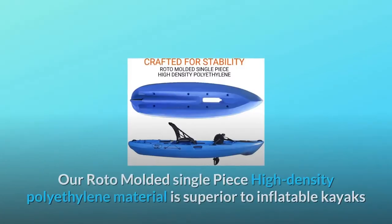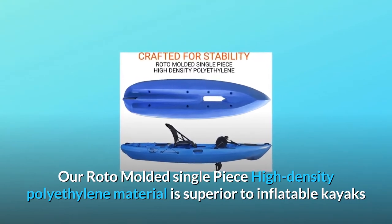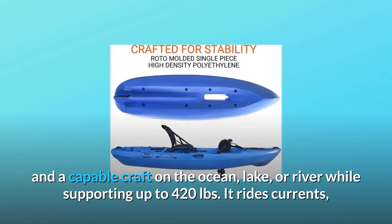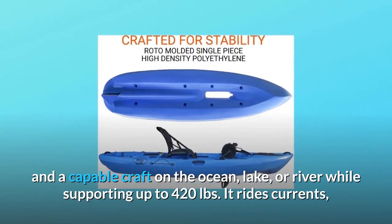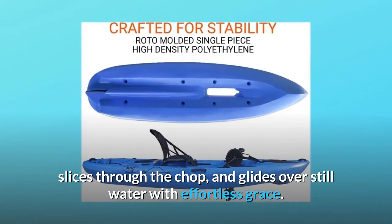Number 4: Crafted for Stability. Our roto-molded single-piece high-density polyethylene material is superior to inflatable kayaks and a capable craft on the ocean, lake, or river while supporting up to 420 pounds. It rides currents, slices through the chop, and glides over still water with effortless grace.